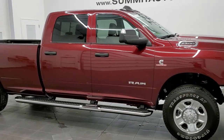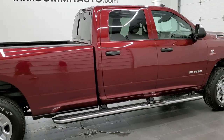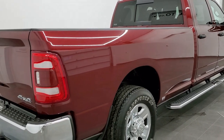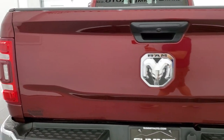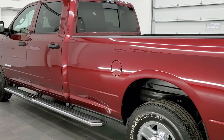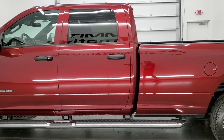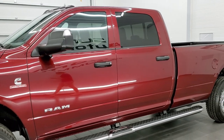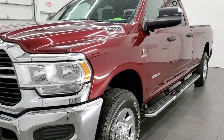This 2021 Ram 2500 Crew Cab Long Box Tradesman Level 2 is stock number 12216Z. We're here at Summit Automotive in Fond du Lac, Wisconsin — your new and used heavy duty truck and Ram headquarters. This truck has the 6.7 liter Cummins diesel, has been fully safetied and inspected by our service shop, has a fresh oil and filter change, all fluids checked and topped off, and this truck is 100% ready to go.